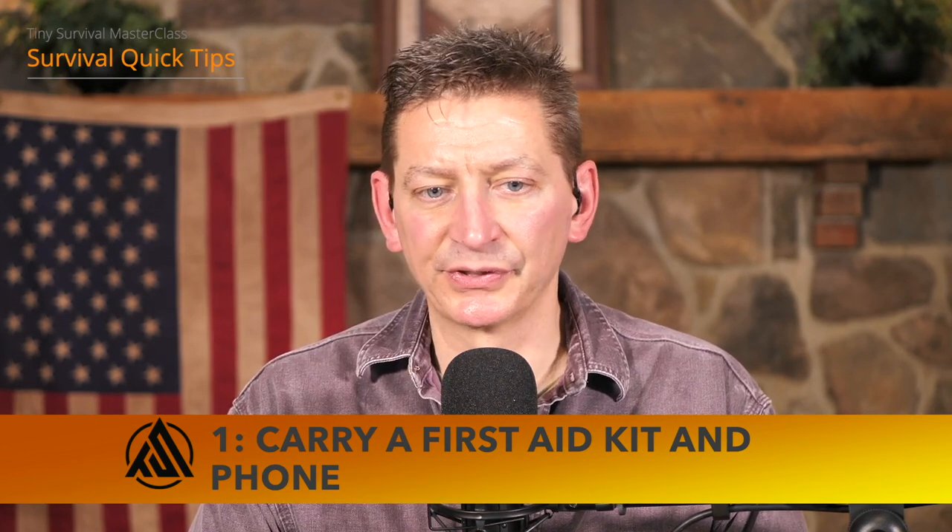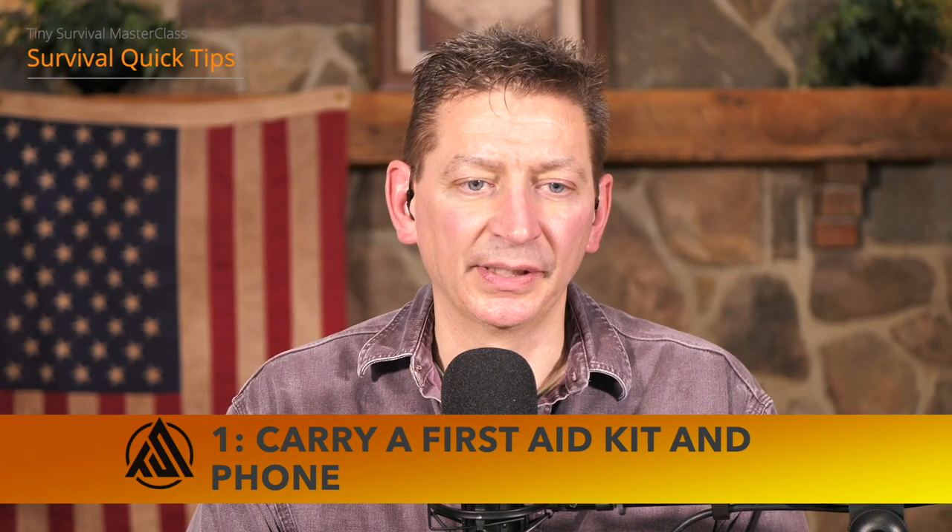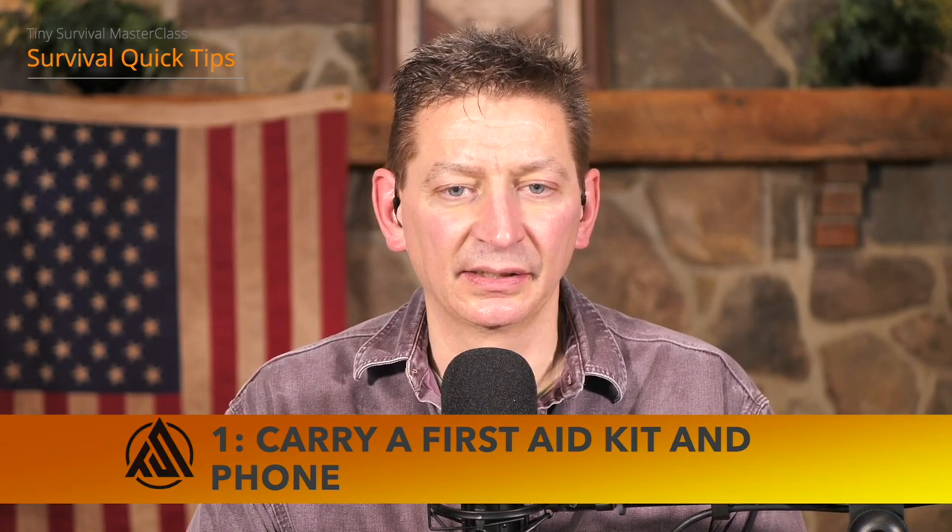Our first item is: carry a first aid kit and a phone. A first aid kit should have the everyday boo-boo items as well as some more extensive trauma medicine. It's vital that we carry that with us every day. It doesn't have to be on your belt at work, but at least be able to take care of small cuts and maybe even some bigger problems — have something close to you for quick access.